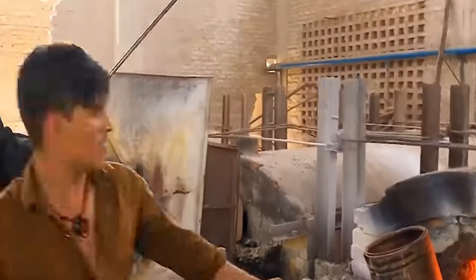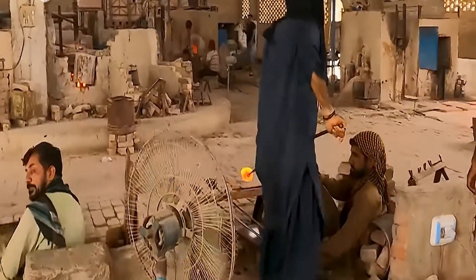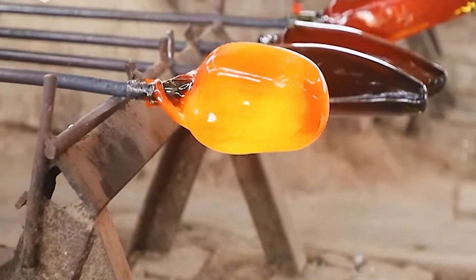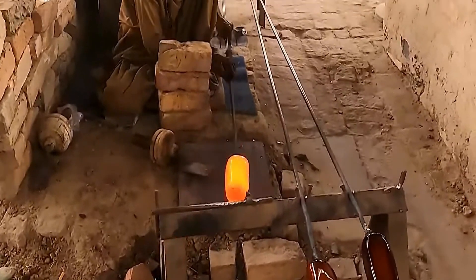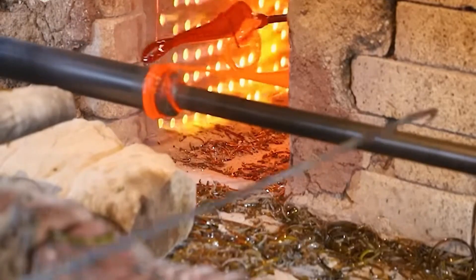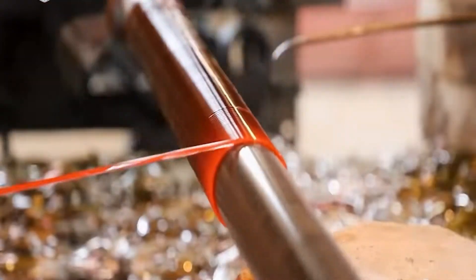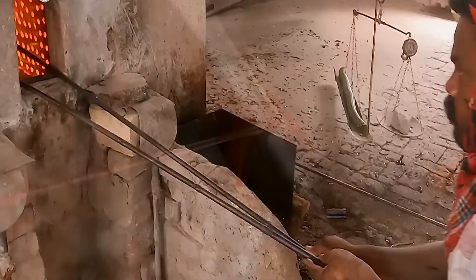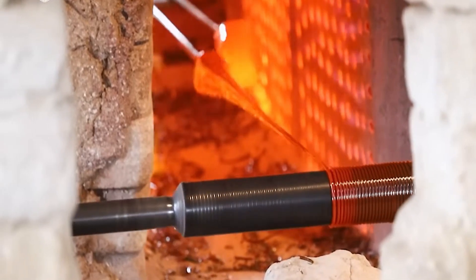9. Production Process. The production process of making millions of bangles involves a systematic workflow to ensure efficiency and quality. It typically begins with material preparation, where raw materials such as metals or plastics are acquired and refined. The next step involves shaping the bangles using specialist machinery, such as molding or cutting tools, depending on the material. Once formed, the bangles undergo finishing processes like polishing or coating to enhance their appearance. Quality control measures are integrated throughout the production line to identify and rectify any defects. Finally, the completed bangles are packaged for distribution.